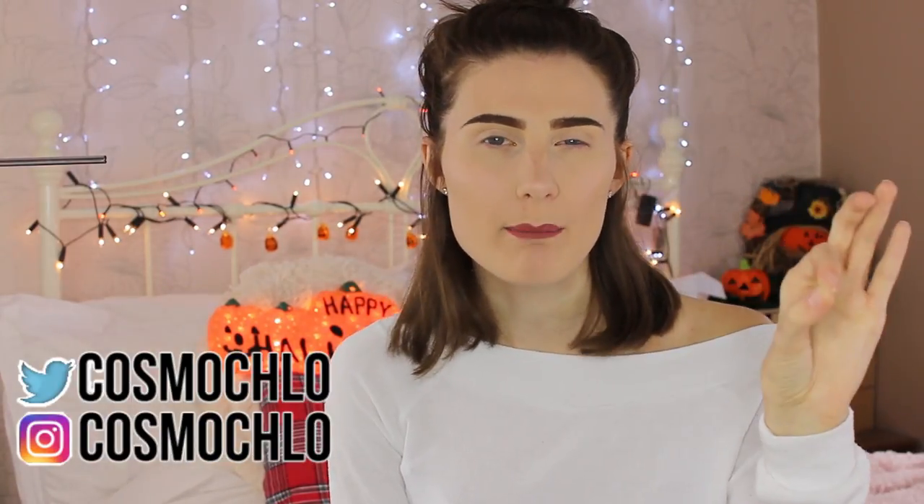Hey guys, it's Cosmo Collar here and welcome to my video. I know I look a little bit like a naked mole rat at the moment but I haven't got anything on my eyes because straight after this video I'm going to be filming a first impressions on an eyeshadow palette, so excuse the fact that I look like a naked mole rat.